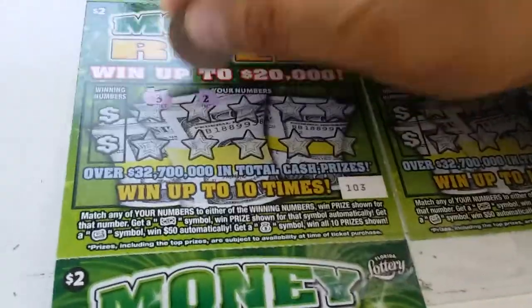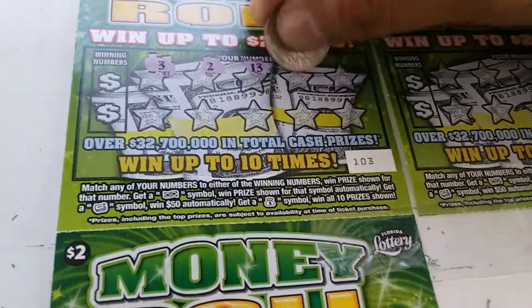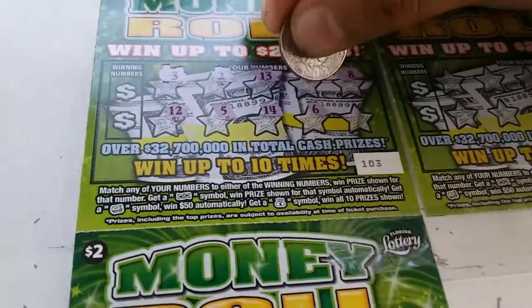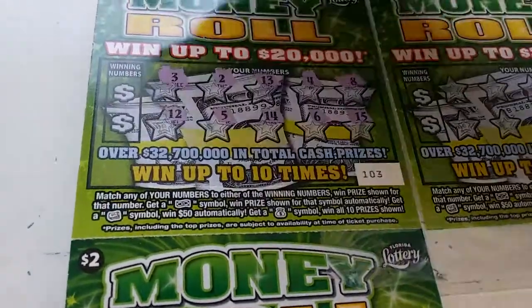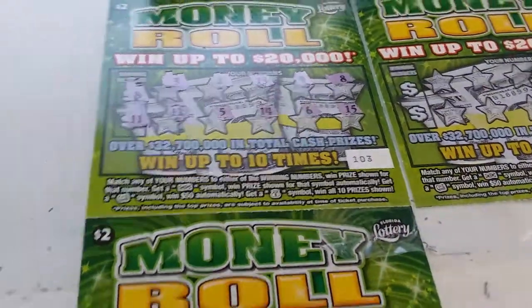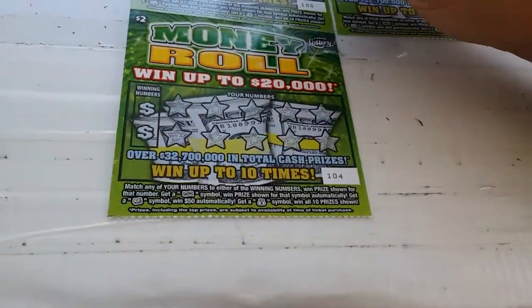Ticket 103: 3, 2, 13, 4, 8, 12, 5 — come on money roll, or should say toilet paper — 6 and 15, 8, and 11. We got the 8, we'll get back to that one.